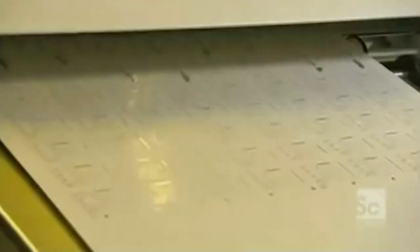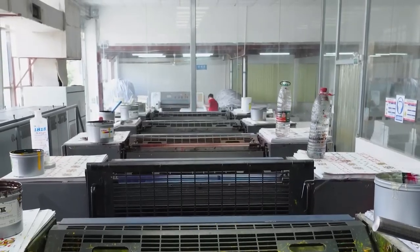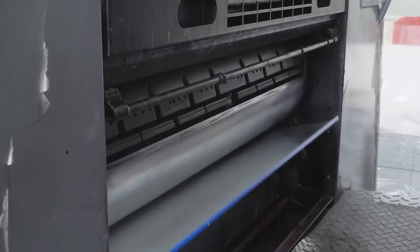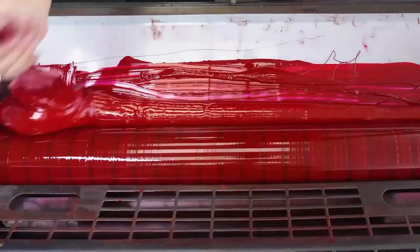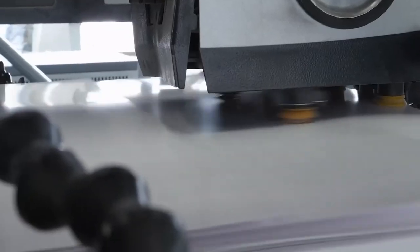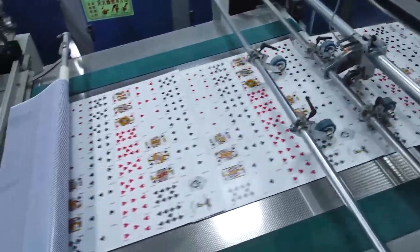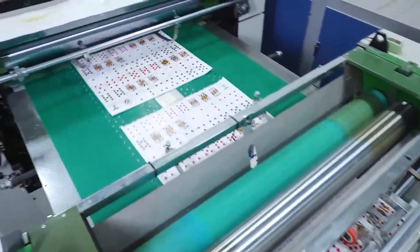With the etched plates prepared, the printing process can begin. The cardstock is fed into large industrial printing presses. As the metal plates rotate, the etched design areas pick up ink and transfer it onto the cardstock. For designs that have multiple colors, the cardstock will pass through separate plates to complete the design. Quality control checks are conducted to ensure consistency across the full run, resulting in high volumes of accurately printed cards.